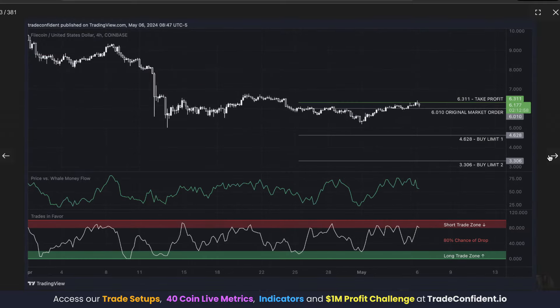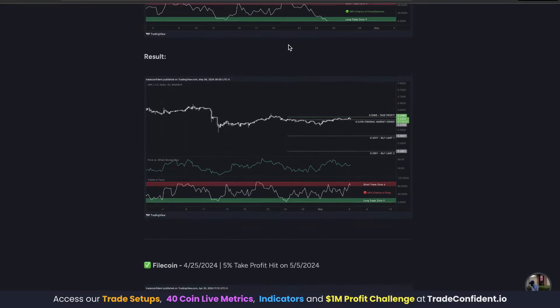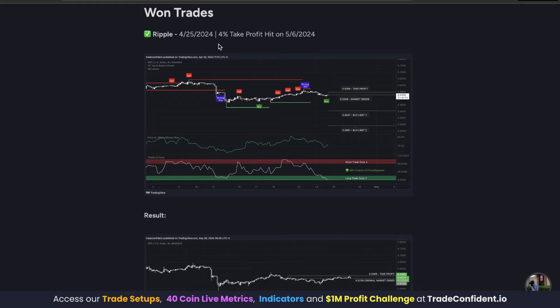I want to show you our exit. The price dropped from our entry a little bit, but then moved up and up and easily crossed above our take profit, hitting it at $6.311 on May 5th. Congratulations to anyone that took the Filecoin trade and of course the Ripple XRP trade, both called out April 25th.